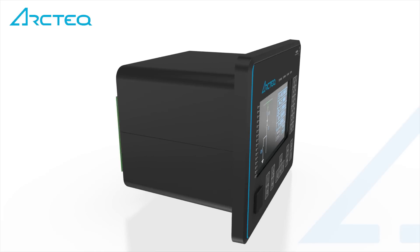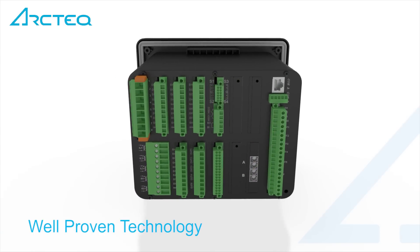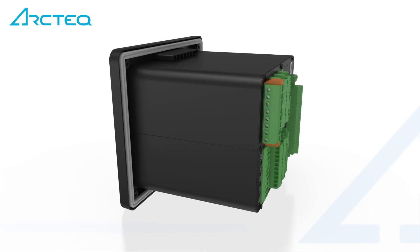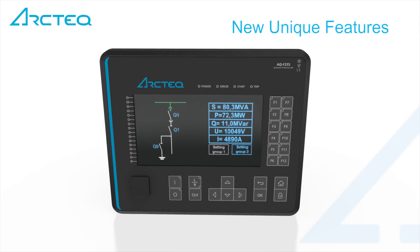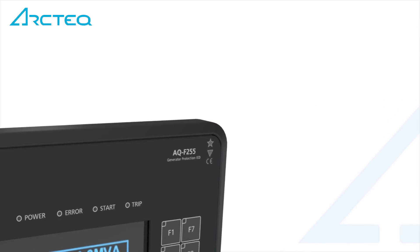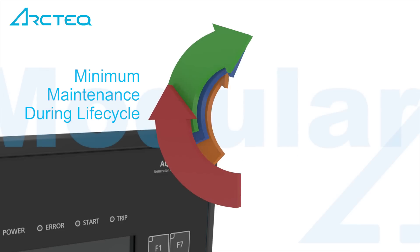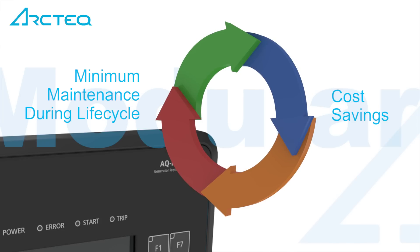The AQ250 product line with the AQ200 series contains all the well-proven technology from previous AQ200 series products, as well as several new, unique features. The truly modular design enables functionality expansion at any time of the relay life cycle and reduces the life cycle cost of the installation.